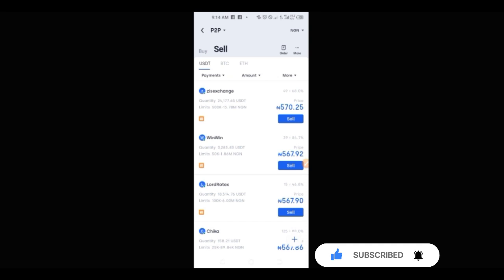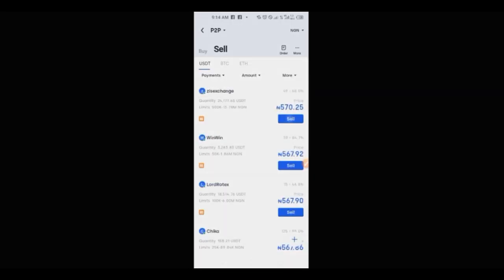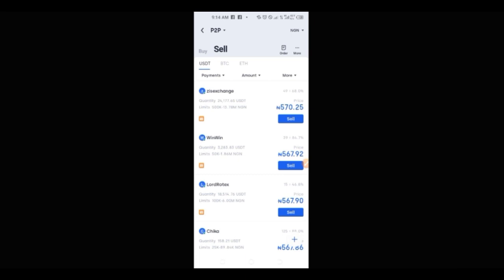This bot trades 24/7. Let's say you accumulate one dollar every day for 30 days — that is 30 dollars in a month, which at the time of making this video converts to around 17k Naira. Let's say you have funds that will be making you at least 50 USDT every month — that is 28k Naira. And if you have funds that can make you up to 500 USDT every month, you are making up to 285k Naira. There is a whole lot of potential in using this bot.